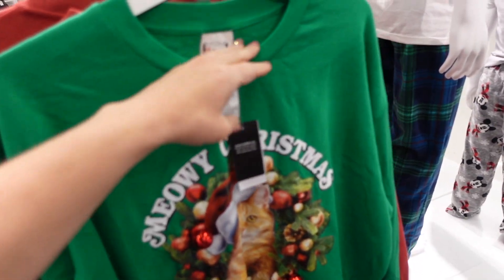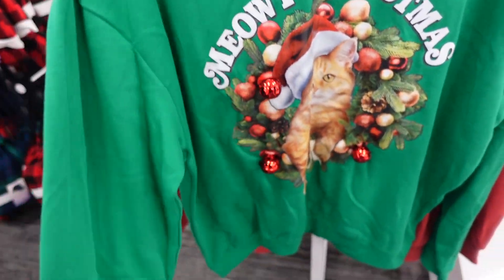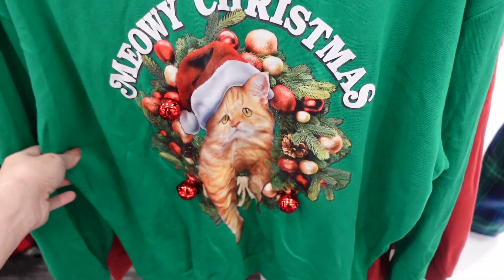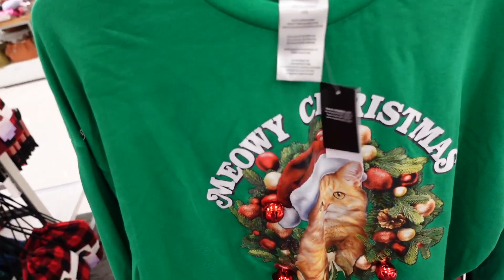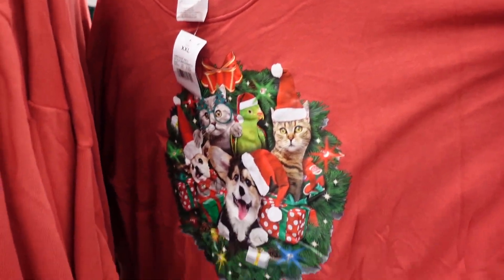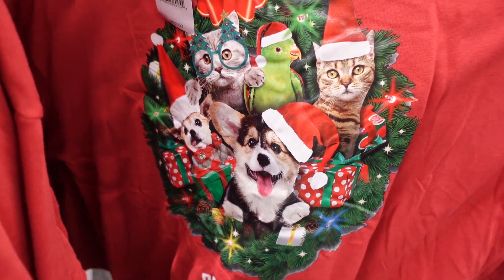A few new graphic Christmas sweatshirts — these have a crew neckline, soft fleece, drop sleeve, and ribbed wrist. There's a 'Meowy Christmas' with a cat for $22, and over here there's 'Party Animals' with all these little animals, also $22.